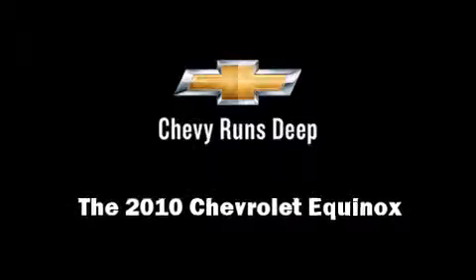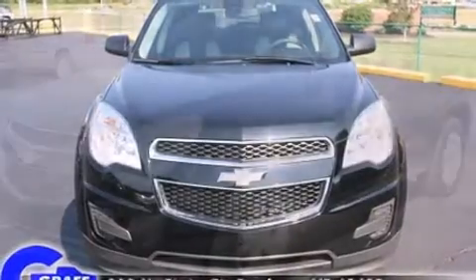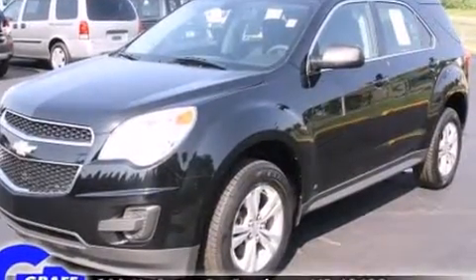Introducing the 2010 Chevrolet Equinox. It features an automatic transmission, front-wheel drive, and a 2.4-liter four-cylinder engine.